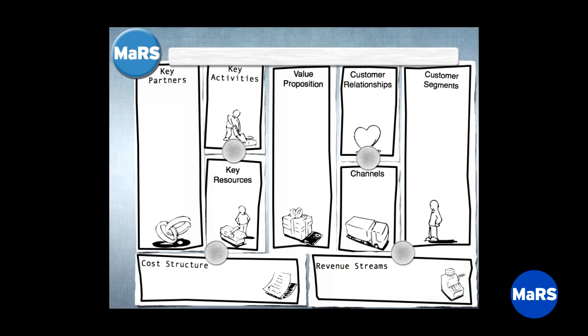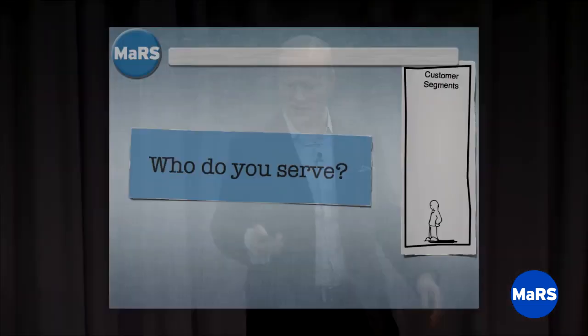Let me walk you through the piece parts of the Canvas. There are nine boxes on the page — it's deliberately one page. Alexander Osterwalder, who developed this model out of his PhD thesis, very deliberately kept it to one page. The sizes of the boxes are important and deliberate — they're intended to instill discipline about the amount of content and relative importance of each element.